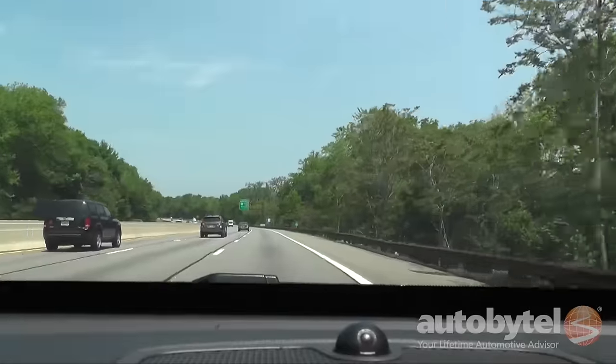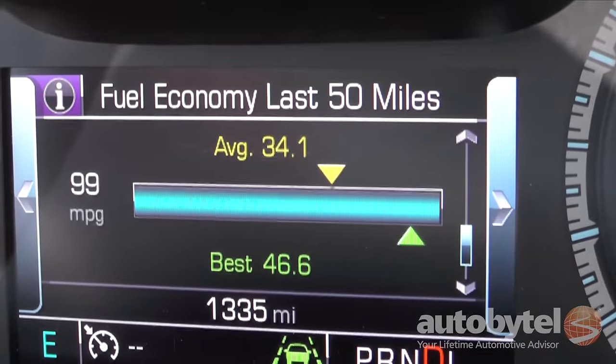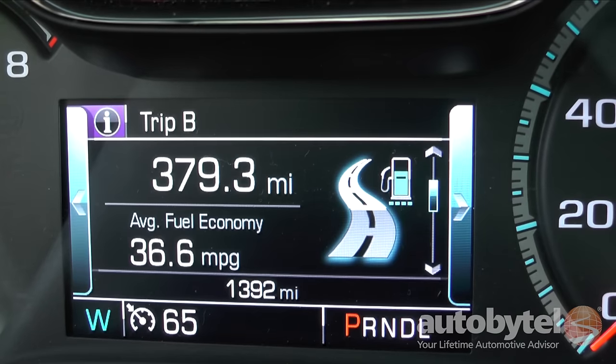The 2016 Cruze Premier is EPA-rated at 30 city, 40 highway, 34 combined miles per gallon. I had no problem hitting those numbers in a week's worth of testing.